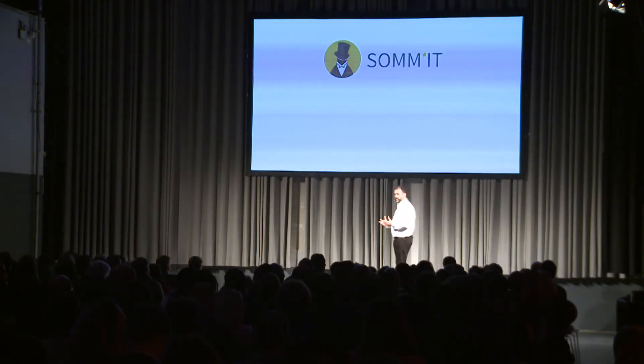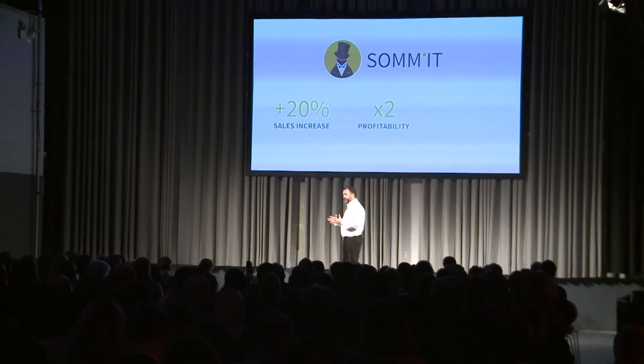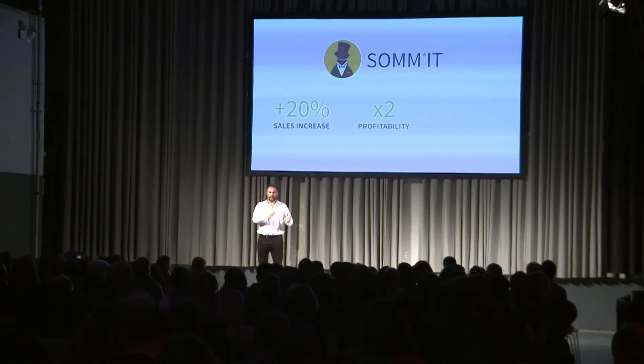This gives already amazing results. We can uplift sales by 20% minimum. We can double the profitability of a regular restaurant — in France, a regular restaurant makes 3% of net profitability. For a sommelier or restaurant owner, we can save them up to one full day of work per week by improving their processes.